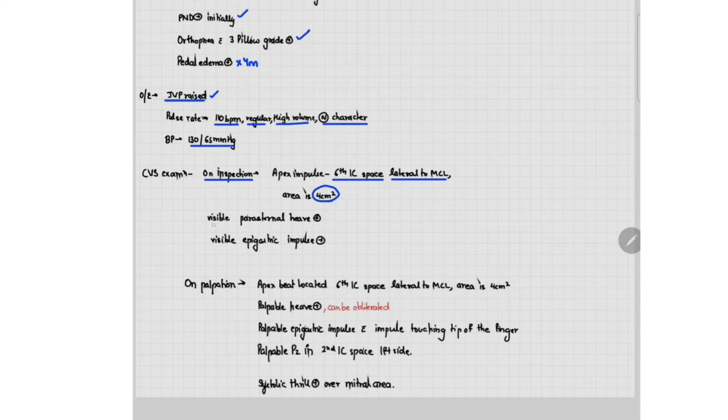There is a visible parasternal heave present and also a visible epigastric impulse present. On palpation, the apex beat is located in the sixth intercostal space lateral to the mid-clavicular line and the area is four centimeter square. The heave is also palpable and can be obliterated. There is a palpable epigastric impulse with the impulse touching the tip of the finger, with palpable P2 in the second intercostal space on the left side, and also a systolic thrill present over the mitral area.